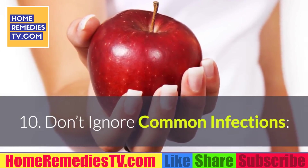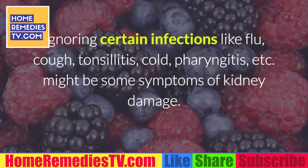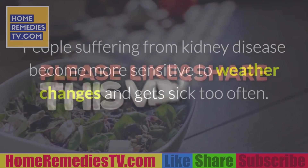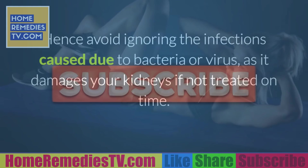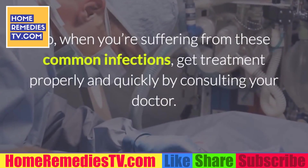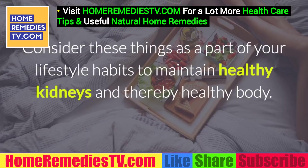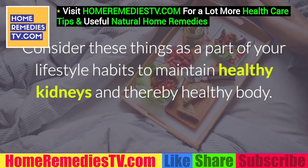10. Don't ignore common infections. Ignoring certain infections like flu, cough, tonsillitis, cold, and pharyngitis might be signs of kidney damage. People suffering from kidney disease become more sensitive to weather changes and get sick too often. Hence, avoid ignoring infections caused by bacteria or viruses, as they can damage your kidneys if not treated on time. When you're suffering from these common infections, get treatment properly and quickly by consulting your doctor. Rest your body till you feel better. Consider these things as a part of your lifestyle habits to maintain healthy kidneys and thereby a healthy body.